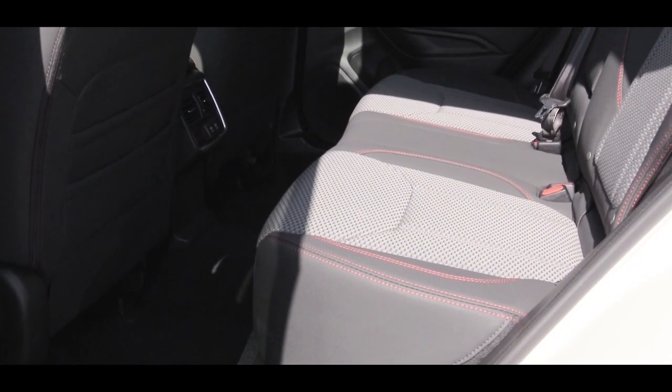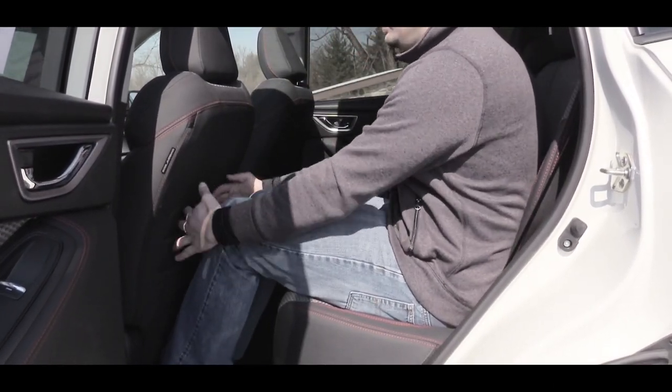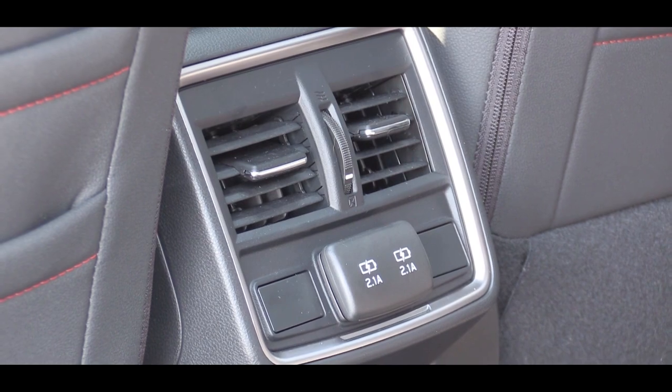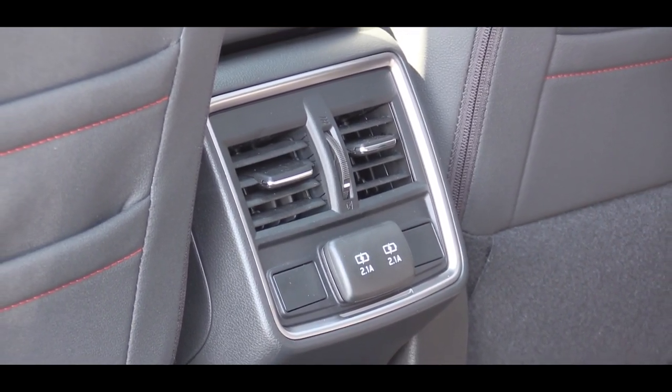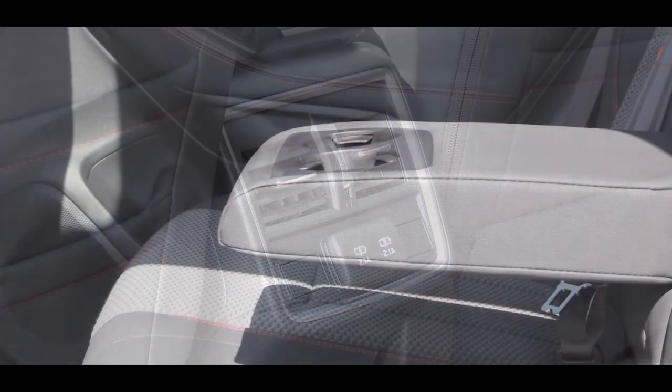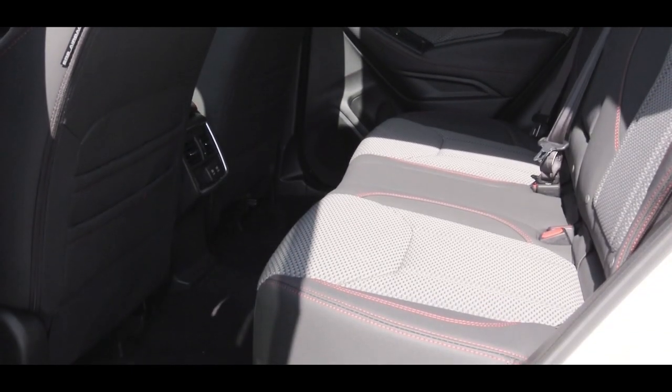Rear legroom comes in at 39.4 inches. For reference, the reviewer is an even six feet tall. Rear ventilation comes with the Sport, Limited, and Touring trim levels. Second-row USB ports are available on the Sport and up, and a rear center armrest with cup holders comes with the Premium and up. Heated rear seats come with the Touring.